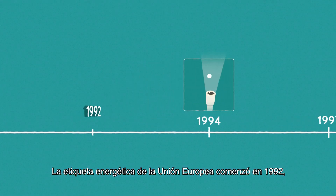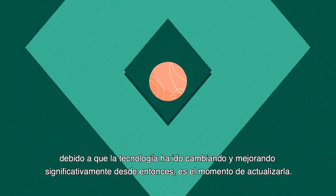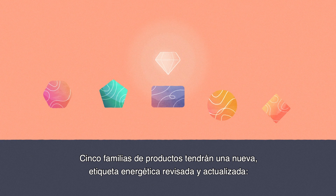The EU energy label has been around since 1992. As technology has changed and improved significantly meanwhile, it is time for an update. Five types of products will have a new, revised and updated energy label.